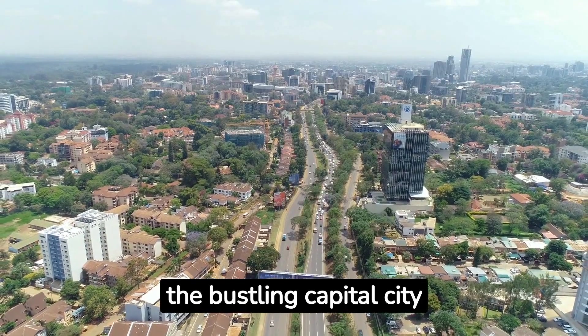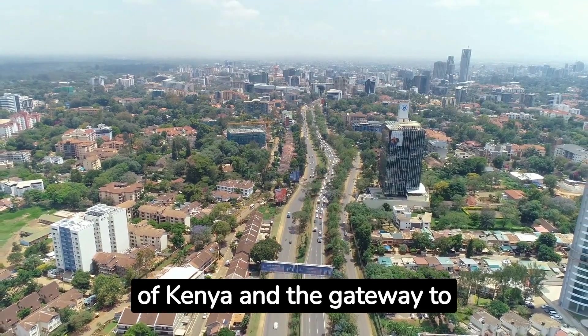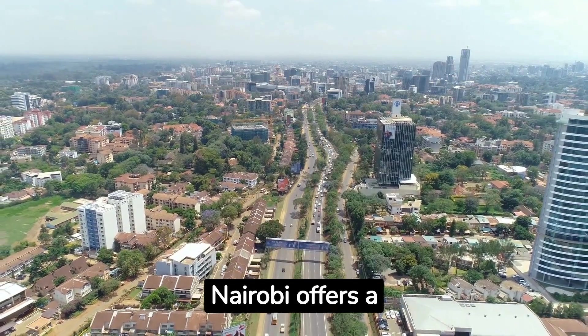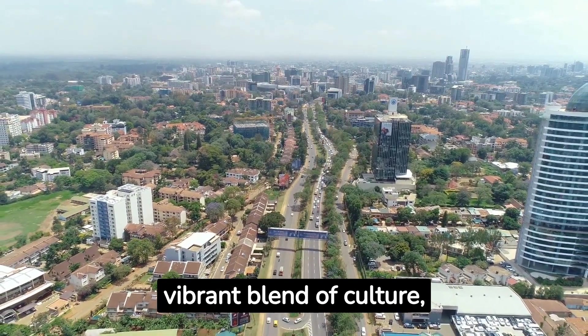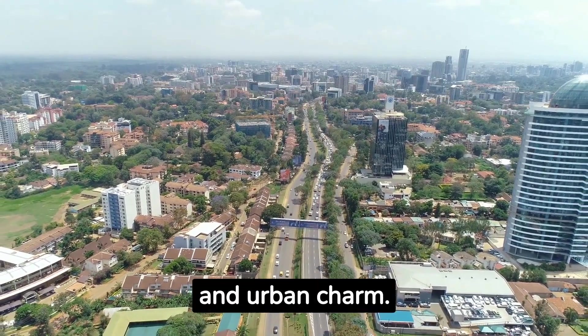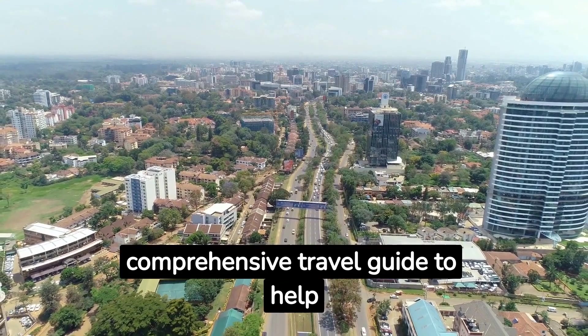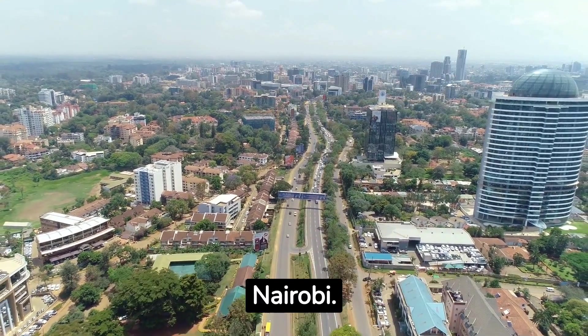Welcome to Nairobi, the bustling capital city of Kenya and the gateway to East Africa. Known as the Green City in the Sun, Nairobi offers a vibrant blend of culture, wildlife and urban charm. Let's explore this comprehensive travel guide to help you make the most of your visit to Nairobi.